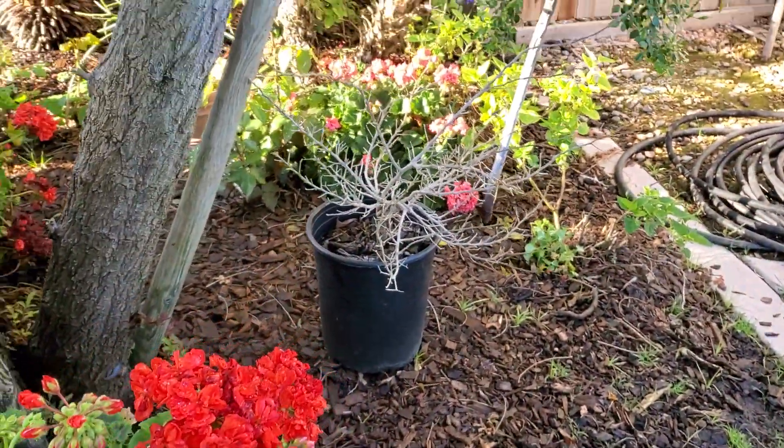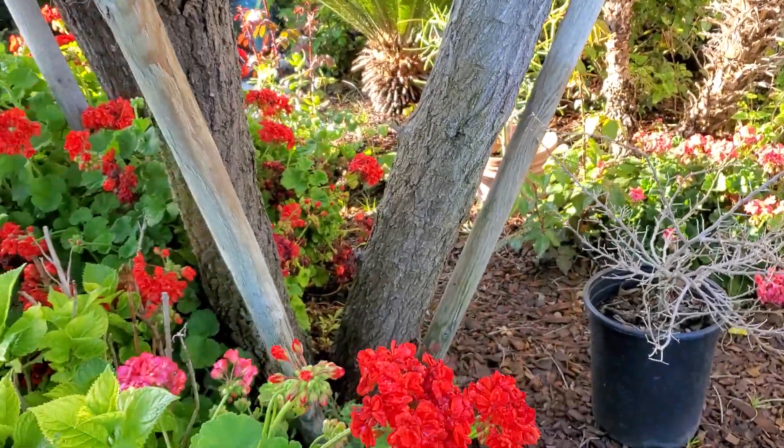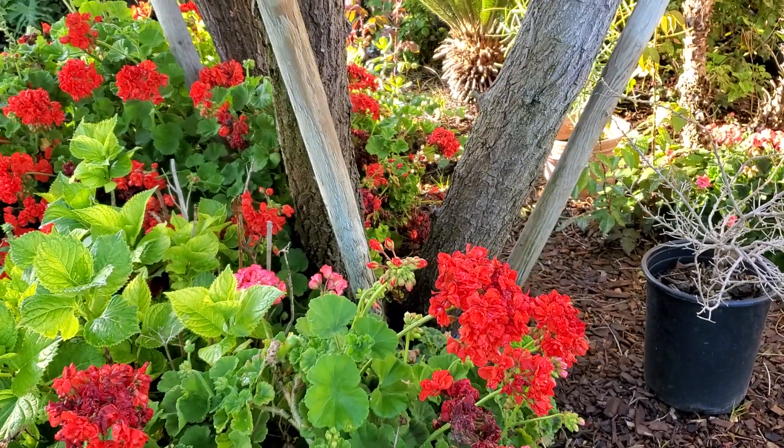The other side is my bougainvillea — it's not ready yet. That's a short video of my garden in the front. Thank you. Bye.